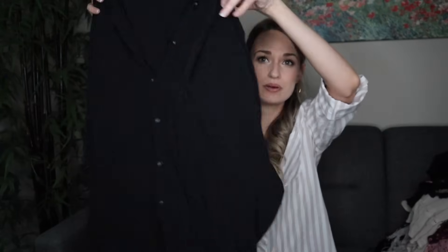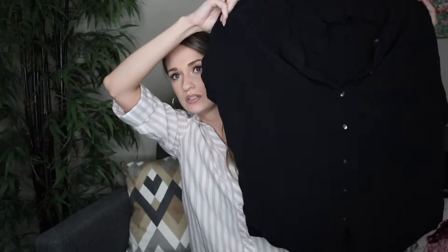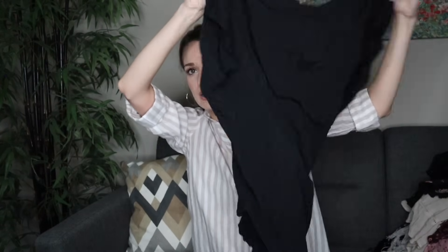Moving on, we have a closet staple, very bread and butter — a Madewell top. I want to say this is the Central Shirt, but I could be wrong. It's a black button-down top with a loose boxy fit. I've sold this exact shirt so many times and it always sells really well for around $25 to $32. People know that specific style from Madewell and search it out because it's flattering and easy to wear.